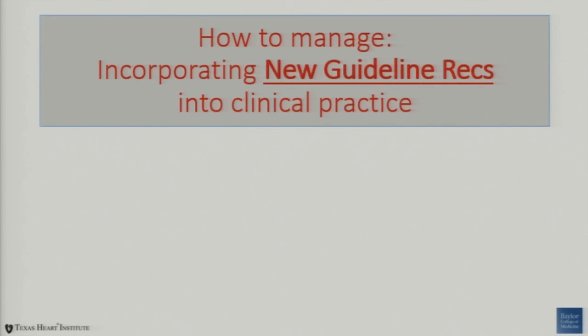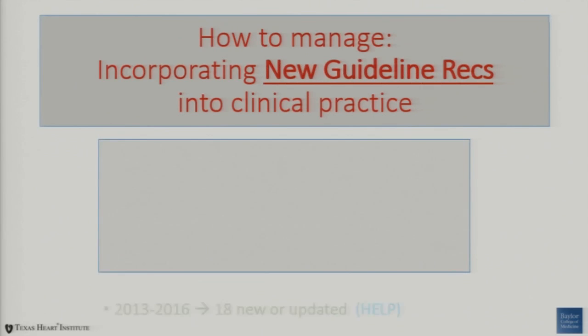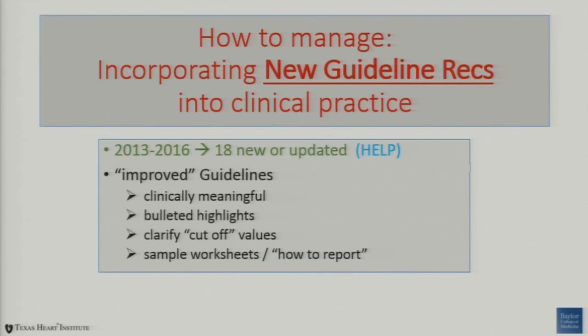Managing the incorporation of new guideline recommendations into clinical practice can be very tough. We had 18 new documents published in the last three years. I think that's actually a good thing — a lot of these guidelines needed updating. We've got a very robust menu of guidelines documents now. We're in a really good time to start to do this and guide ourselves and industry on how to really do this. We've got a lot of clinically meaningful guidelines now that actually clarify cutoff values, and they really lend themselves to incorporation into a database so you can get some of these metrics in there in a real way.